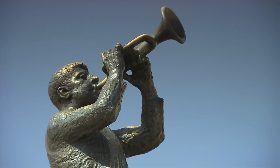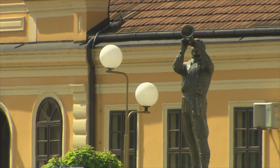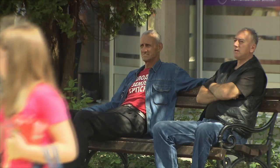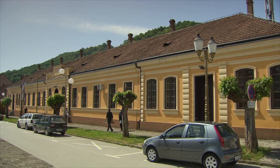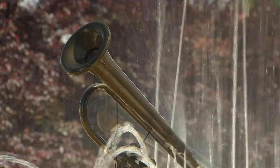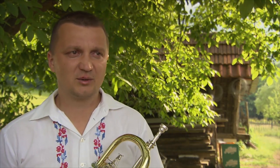Guča — a sleepy town of 3,000 souls — explodes once a year in August. Around 400,000 people come from all over the world and flood its streets to listen to the best brass band orchestras in Serbia. To play in front of 10, 15, 20,000 people isn't easy. When Dejan won the first prize and all those people were listening and cheering, the whole audience — something every trumpeter dreams of — it's an indescribable feeling.